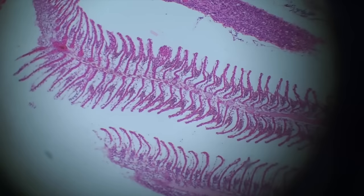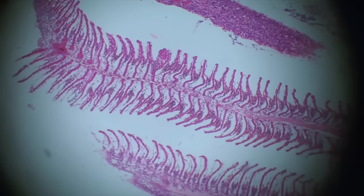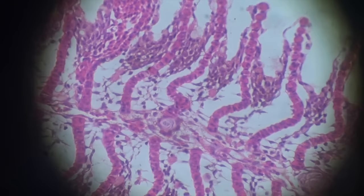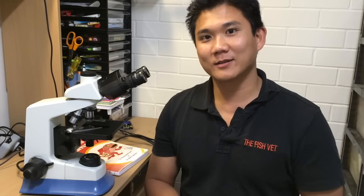Coming in closer, the gills are actually not happy and healthy. You can see an increase in the number of cells between the secondary filaments, and also a spongiotic change in the interlamellar area — this is typical for water or fluid accumulation within the fish, causing branchial edema. Thank you for watching and we'll see you next time.